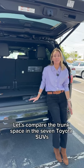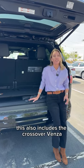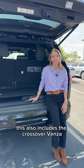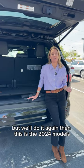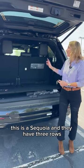We're comparing the trunk space in the seven Toyota SUVs. This also includes the crossover Venza. We don't have a Land Cruiser yet, but we'll do it again then. These are the 2024 models.